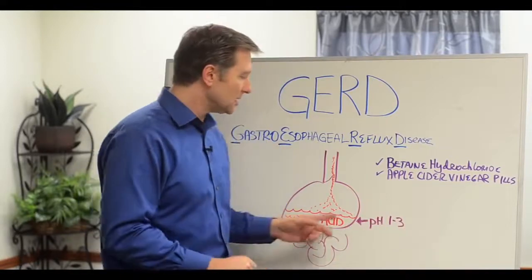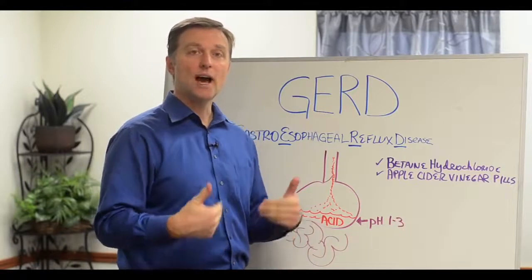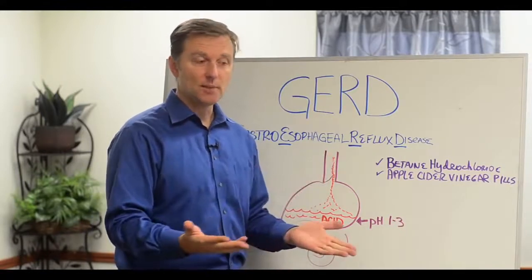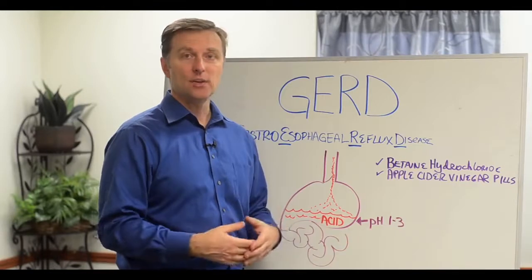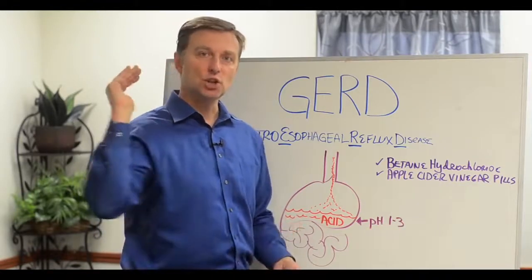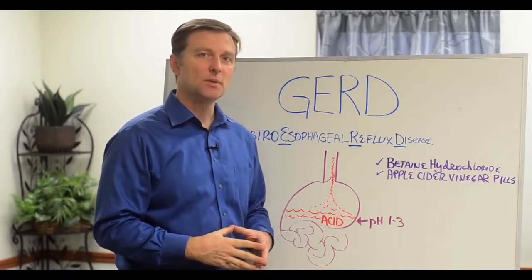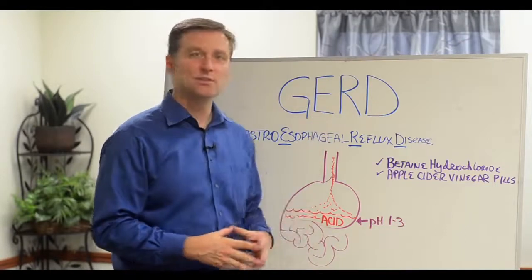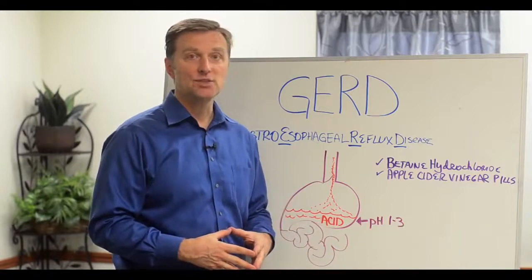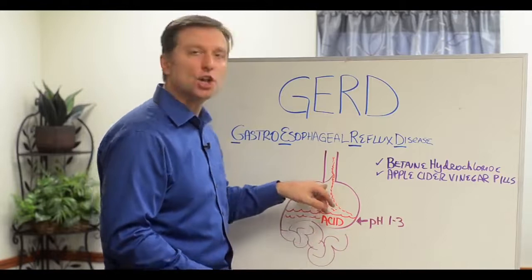But when the pH in the stomach starts rising and going more alkaline — like what happens with a lot of people as they get older, especially in their 40s, 50s, 60s, and 70s — you start losing your stomach acid. And it's no coincidence that a lot of older people have GERD or acid reflux. Because of age, you lose your stomach acid, and the valve doesn't close anymore.